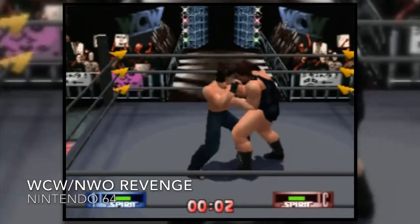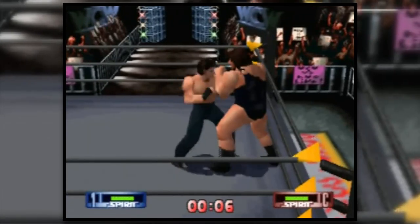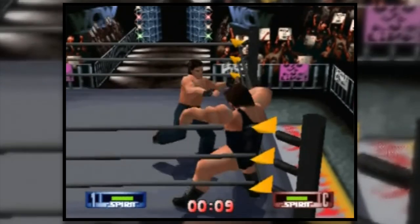The Super Nintendo — well, N64 — collection continues apace, and we have WCW versus NWO Revenge, a wrestling game. I was a bit concerned when I turned it over because there's a massive gouge on the back, but it's actually a sticker that hasn't come off properly. For a couple of quid I'm going to add that to the N64 collection.